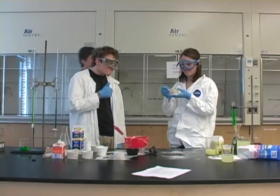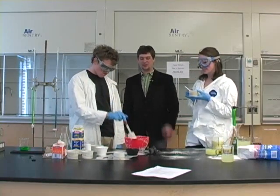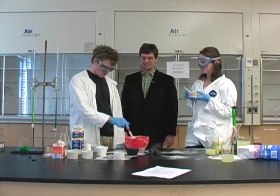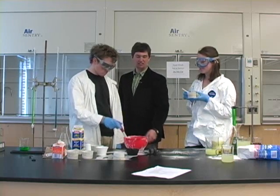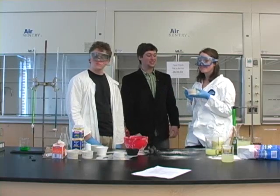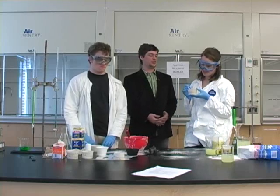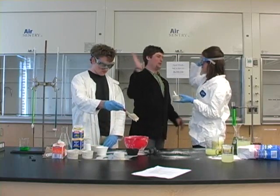Both chemists started with the same ingredients. The difference between the two is the method they used. Alex used this potentially harmful method with dry ice, and as you can see, things really did not turn out all that well. Brittany, on the other hand, being the awesome green chemist that she is, used regular ice, used all the proper amounts of materials, and produced just the right amount of awesome ice cream. Way to go, Brittany.